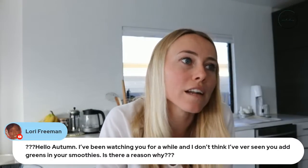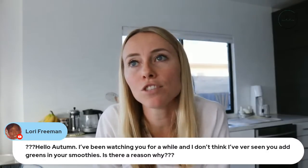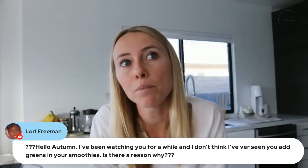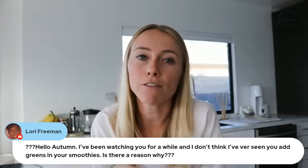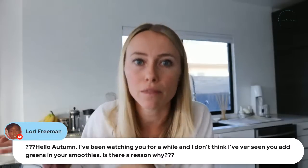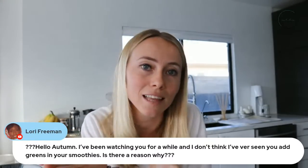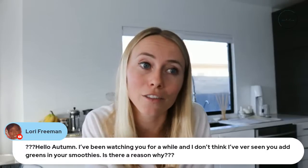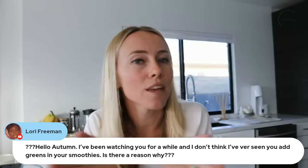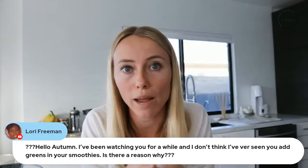Lori says she's never seen me add greens to my smoothies and asks if there's a reason. Mostly because I like to eat them. From a gut health perspective, for my own personal goals, I prefer to have my greens mostly cooked. You could cook, freeze, and then throw your veggies into your smoothie — that's not really a problem. I usually have some type of greens with my lunch and dinner anyway. I do have some smoothies that include greens, but you can feel free to add frozen spinach or whatever greens you want — it's just personally not what I prefer.